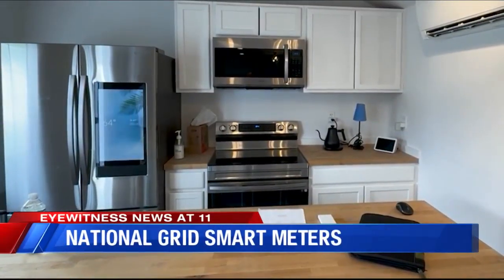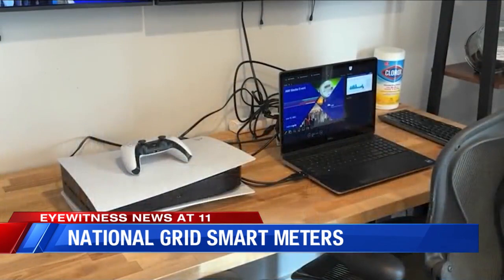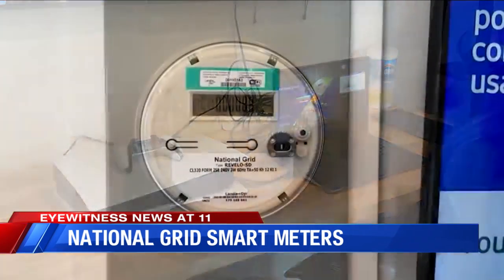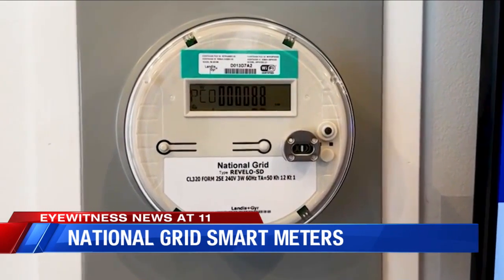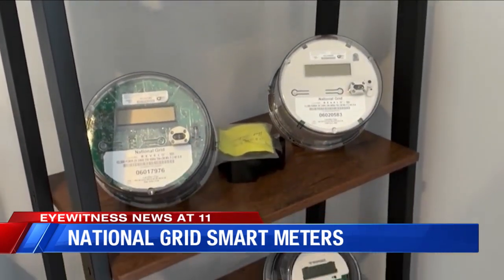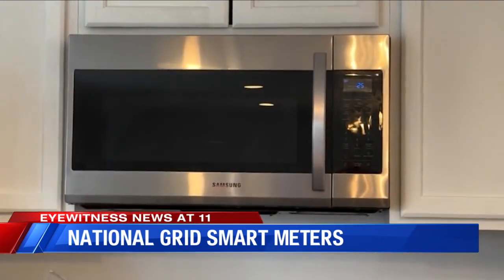Welcome inside National Grid's smart home. Nobody lives here, but it brings to life how the utility company is modernizing. The home is powered by a smart meter. It doesn't look different than the older version, but the change makes all the difference.